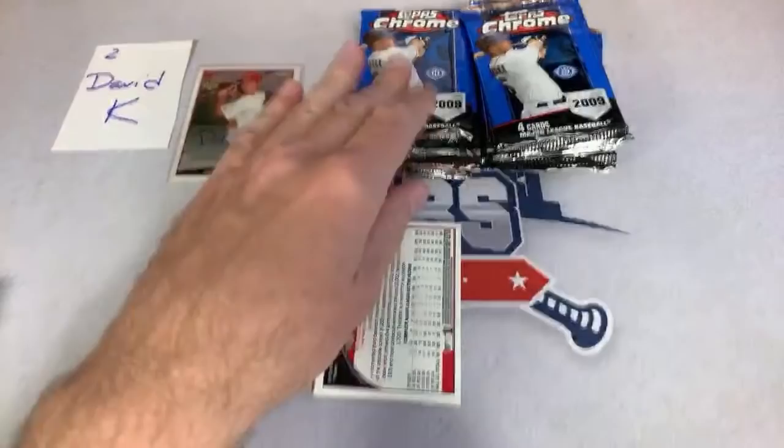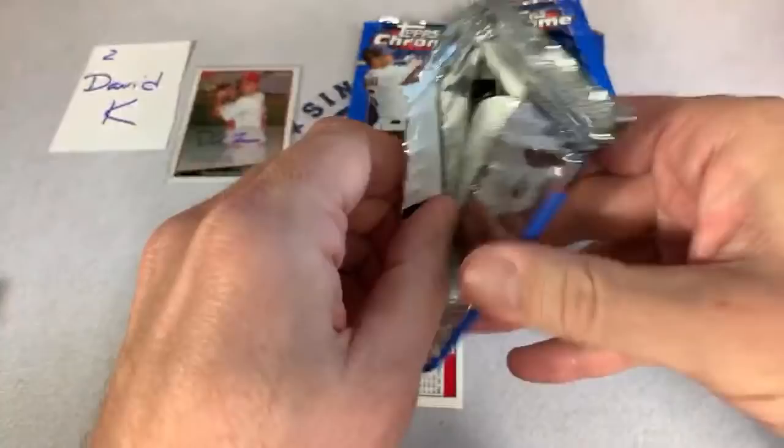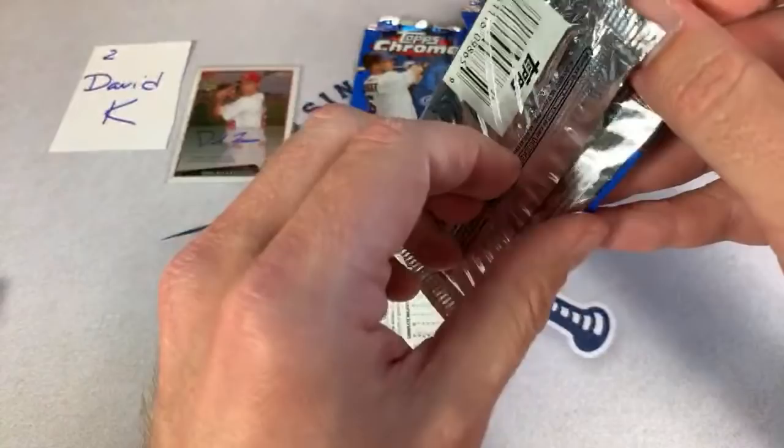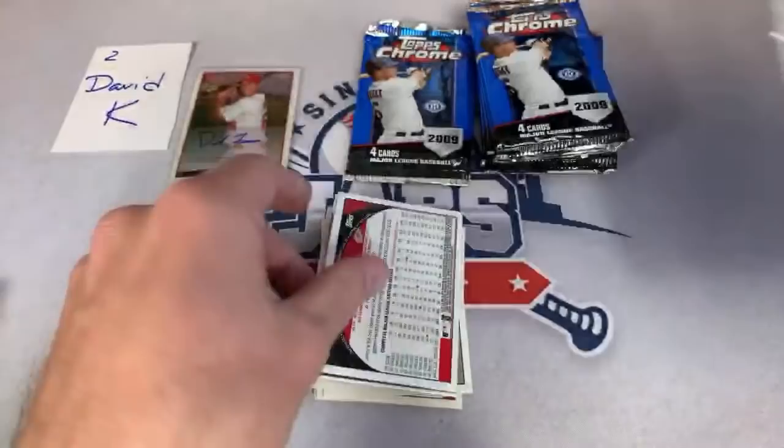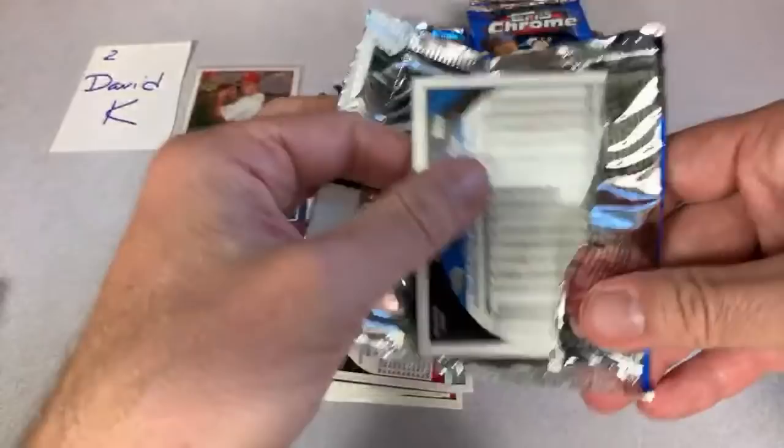Next stack — I already got one autograph, still looking for one more. To answer Last Raps' question, I can't really think of the best auto in this set. I believe there's a lot of rookie autos, so maybe David Freese or Elvis Andrus would be one of the top ones. Mark Melanson auto possibly is in here. I'm not sure if McCutcheon auto's in here or not, but we're looking for his rookie card.